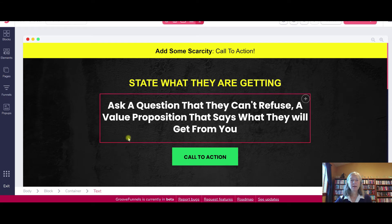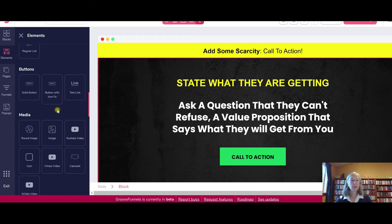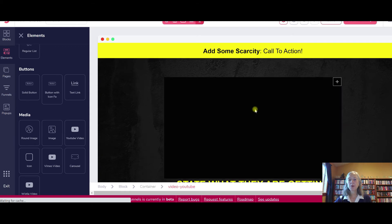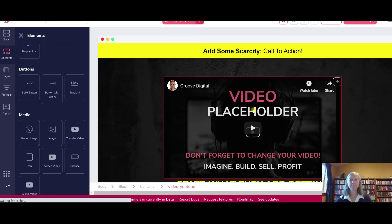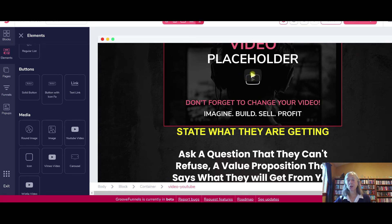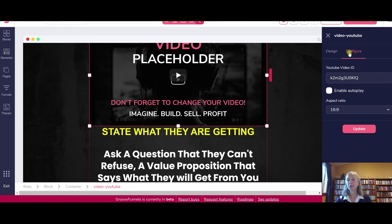Say you want to add a video to what we have here. You would go over to Elements and you can add containers, headlines, things like that. Say I have a YouTube introduction video that I want to add to my sales page — I can just drag this over and put it here, and I'm going to have my video right there on my page. This is just a placeholder. You would put your YouTube link in there to connect it to the actual video. That would be under Configure — you put your YouTube ID link right there, click to enable autoplay if you want, and then update.